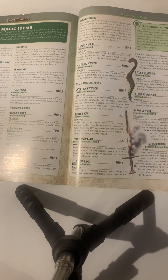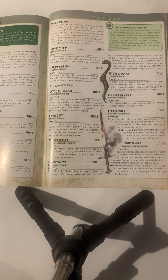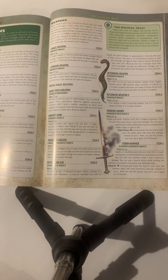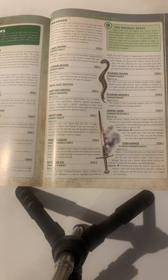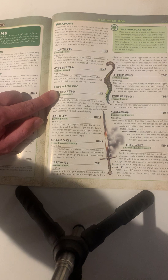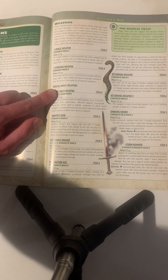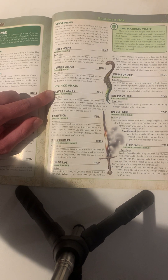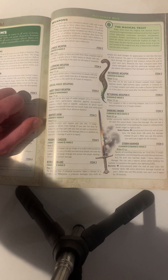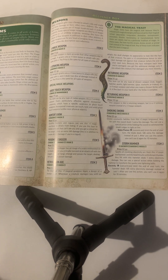Next on the list is magic weapons. A magic weapon plus one gives you a plus one status bonus to hit. A striking weapon gives you a plus one item bonus to attack rolls and deals two dice of damage instead of one, basically increasing your damage and your hit range. It costs a lot more than a magic weapon plus one.